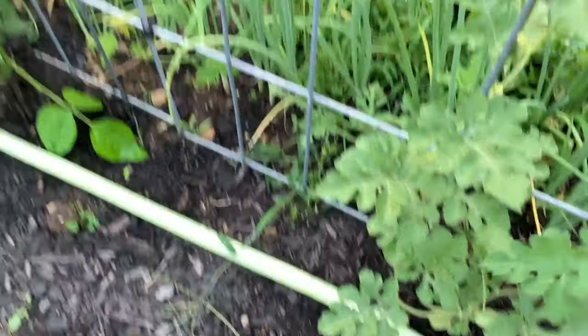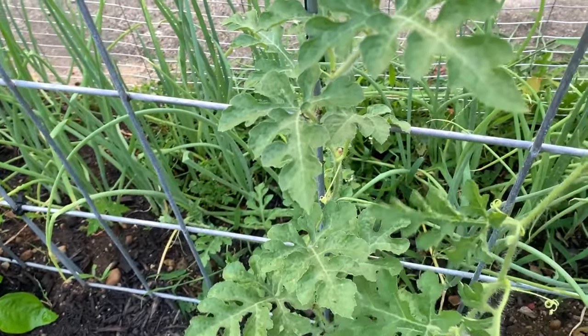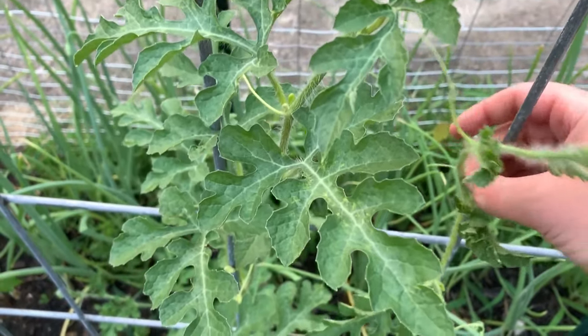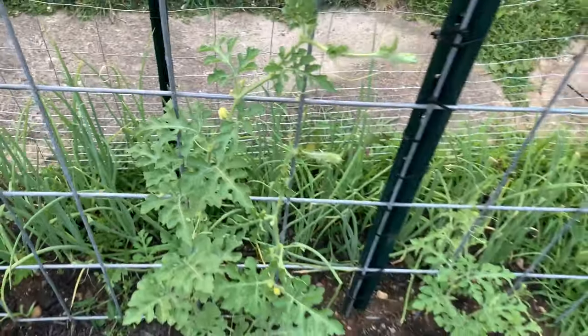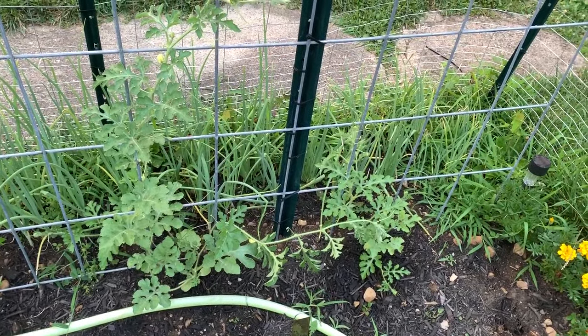I am optimistic that these will end up doing what I want, which is actually going up this trellis. That's like my biggest dream for the garden this year — to have vertical melons. So that's what's happening out here right now, look at my harvest.